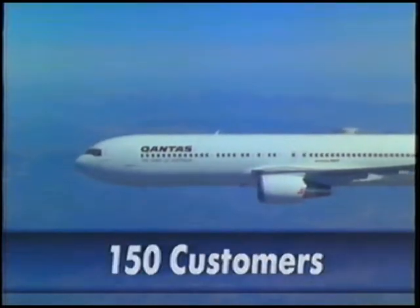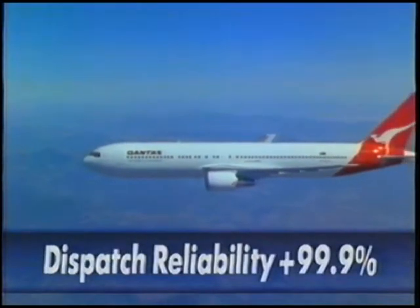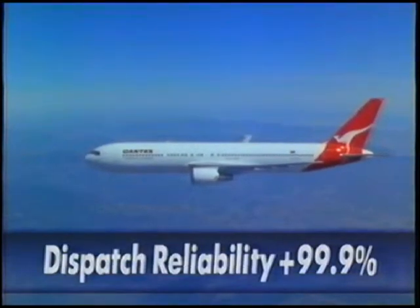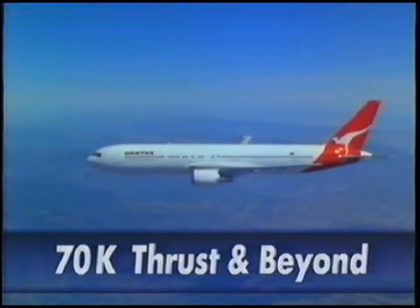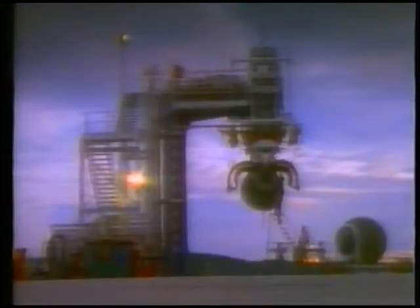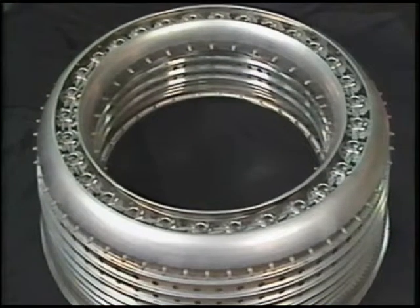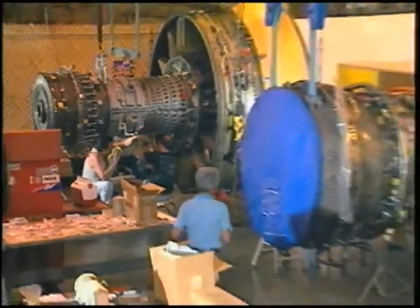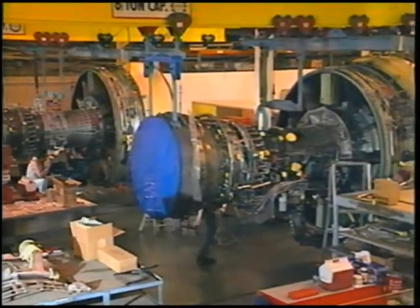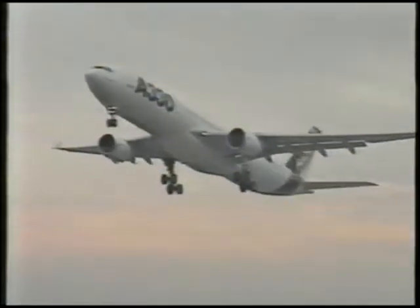150 customers. Over 131 million flight hours. Dispatch reliability better than 99.9%. Thrust to 70,000 pounds and beyond. GE is incorporating the newest materials and latest technology into the Dash-80 family. Enhancements like the low-emission combustor and an improved high-pressure turbine are ensuring these engines continue to provide customers the best value in the air.